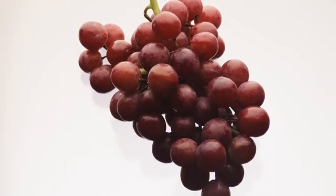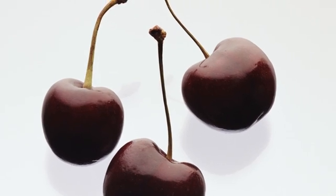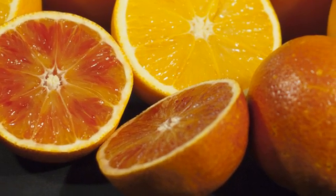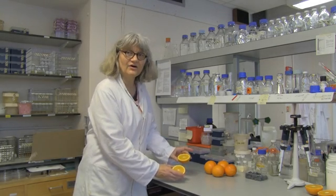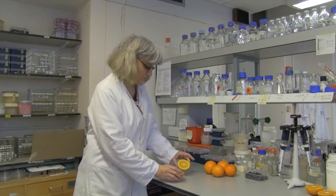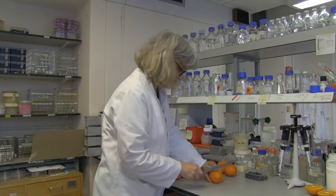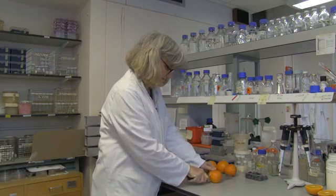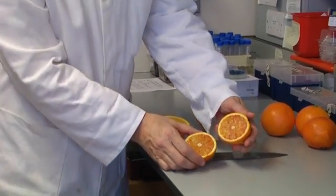Anthocyanins are pigments produced by some fruits and they're believed to have health properties. One of the fruits that produce anthocyanins at quite high levels that people may be familiar with are blood oranges. This is a regular orange, what we call so-called blonde or common oranges, but if you take a blood orange and cut it open, you can see that there is red anthocyanin pigment inside.